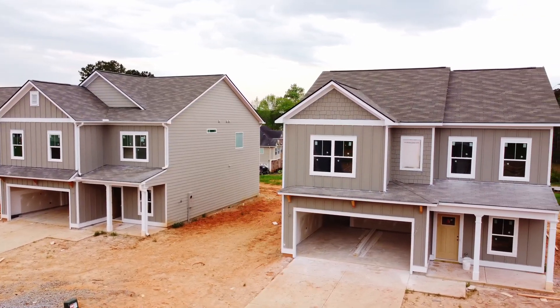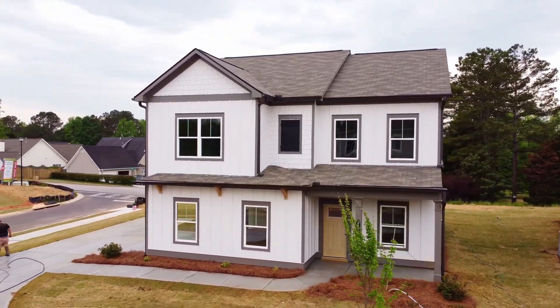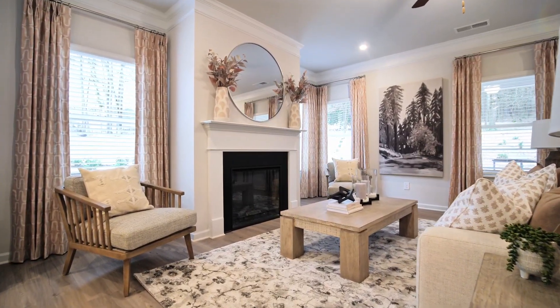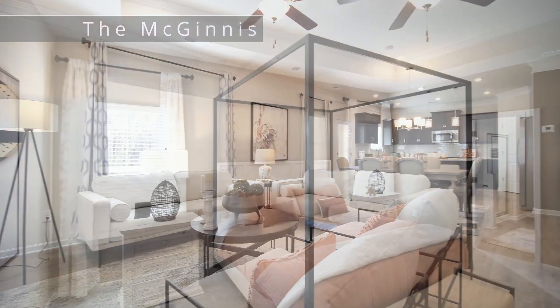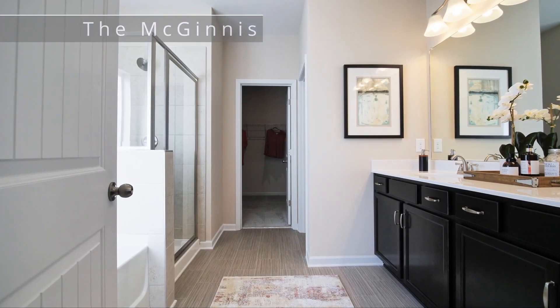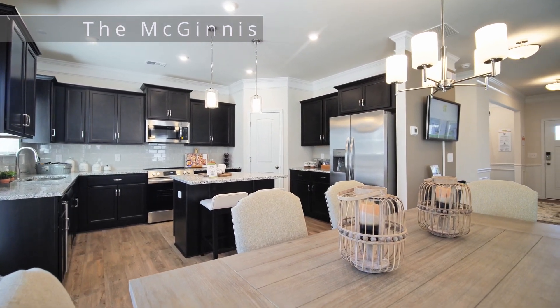We also have several homes under construction, as well as a few that can close within 30 days that have great incentives for the buyer when using the preferred lender. Our homes range from a little over 1,500 square feet to roughly over 2,500 square feet. We offer three bedroom, two and a half bath up to four bedroom, two and a half bath — all with an open concept that's very family oriented.